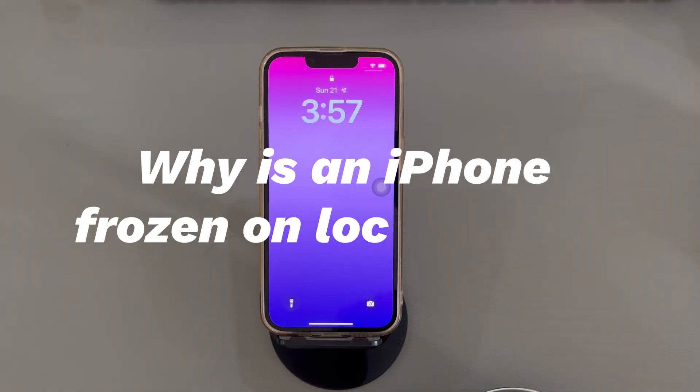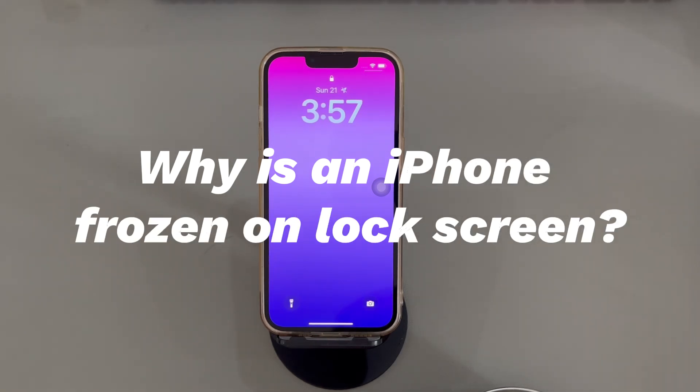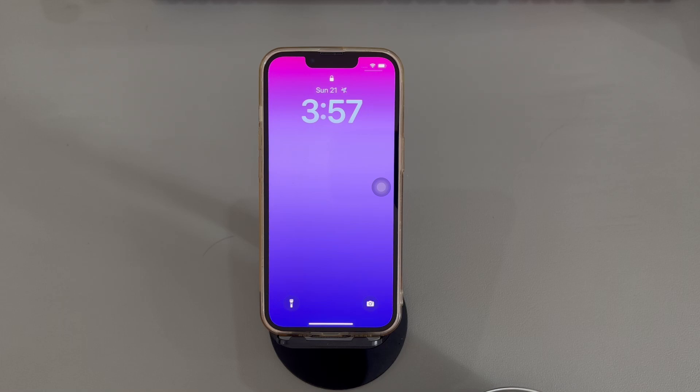Why is an iPhone frozen on lock screen? It can be either the software or hardware going wrong when your iPhone freezes on lock screen and won't do anything. The possible software causes include temporary system bugs, no storage space left, unofficial apps, iOS update failure, unknown malware, and so on. The potential hardware causes include the bad screen protector, overheating internal components, cracked screen, liquid damage, and so on.